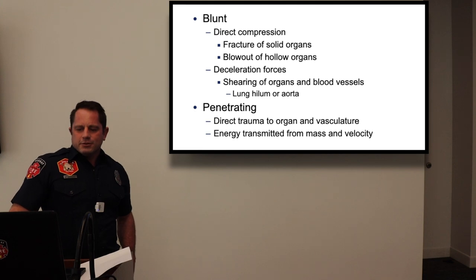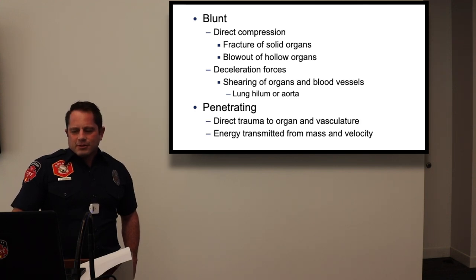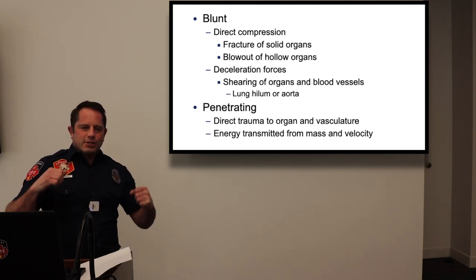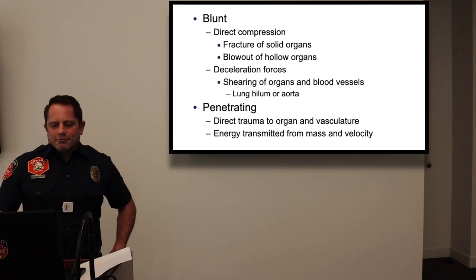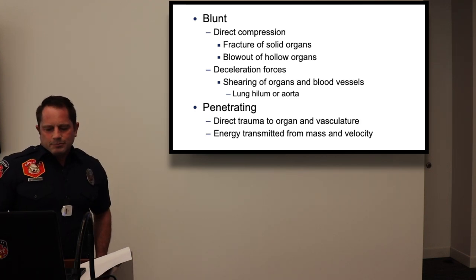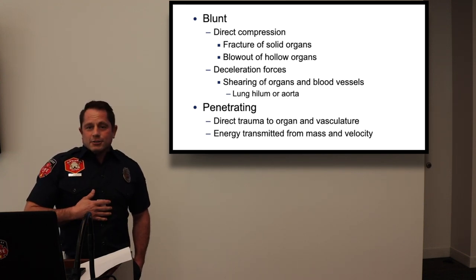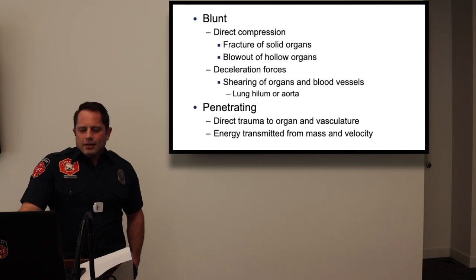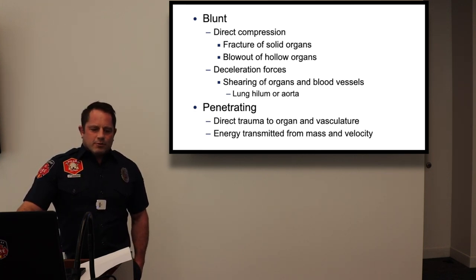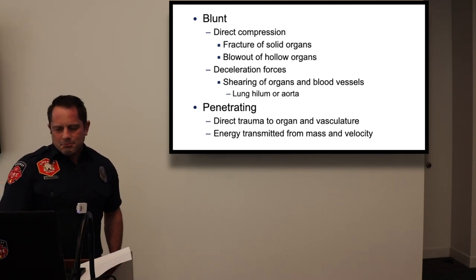Blunt trauma involves direct compression of injuries — it can fracture solid organs like the liver or blow out hollow organs like the spleen. Deceleration forces involve lateral shearing, such as in car wrecks. Penetrating trauma is direct trauma to the organ or vasculature — impalement, gunshots, stab wounds. Energy transmitted from mass and velocity also creates ripple effects that cause additional damage.